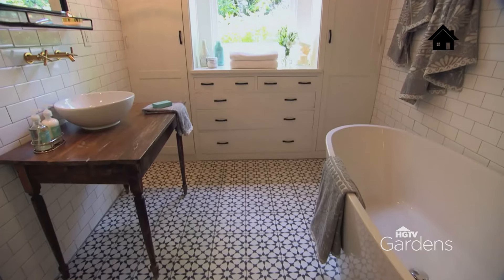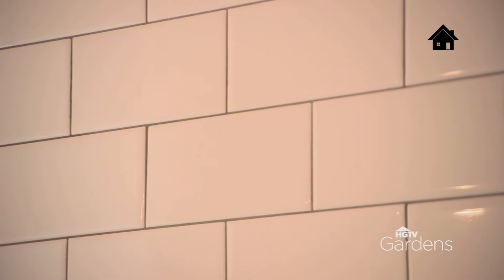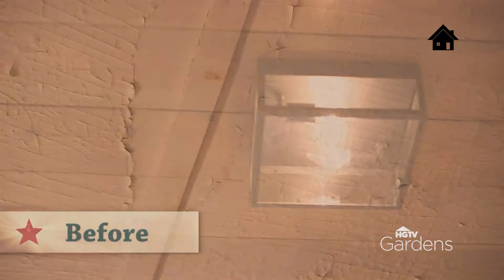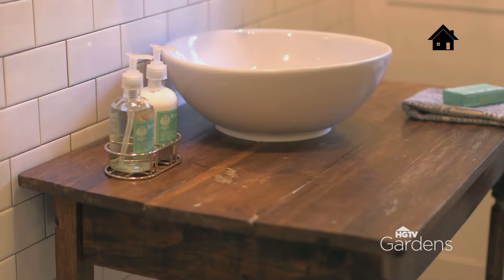Last but not least is the bathroom. It's really small, but it's packed with a ton of character. There are some elements about it that are original that I really wanted to keep, mixed with some newer elements that still have that timeless look. On the ceiling, when we removed the drywall, it exposed the natural shiplap, but I didn't want the space to feel too old and dated, so I really updated it with some simple, timeless, classic fixtures.